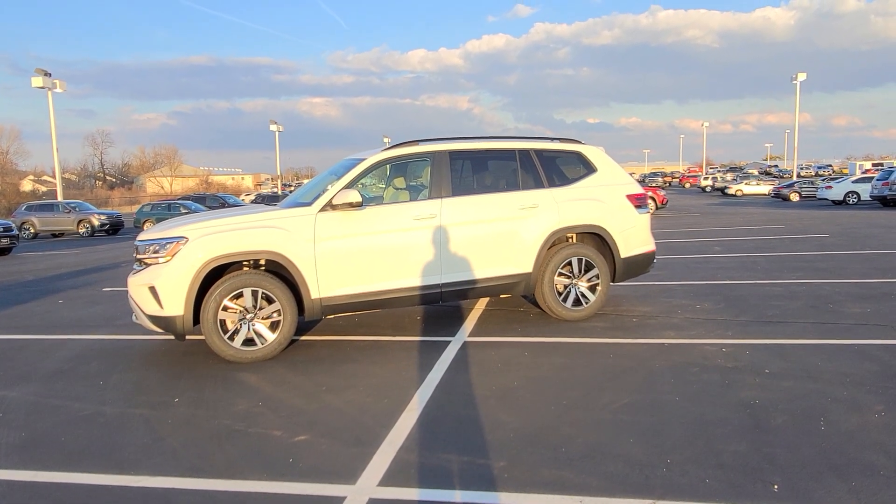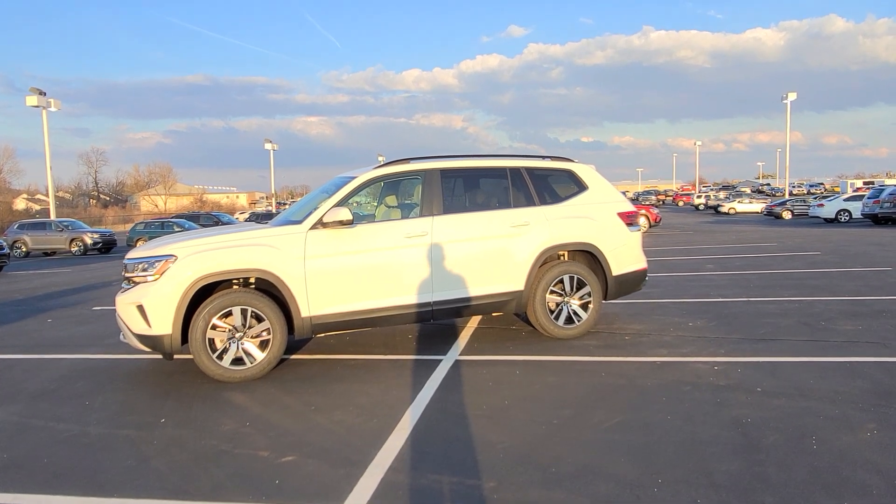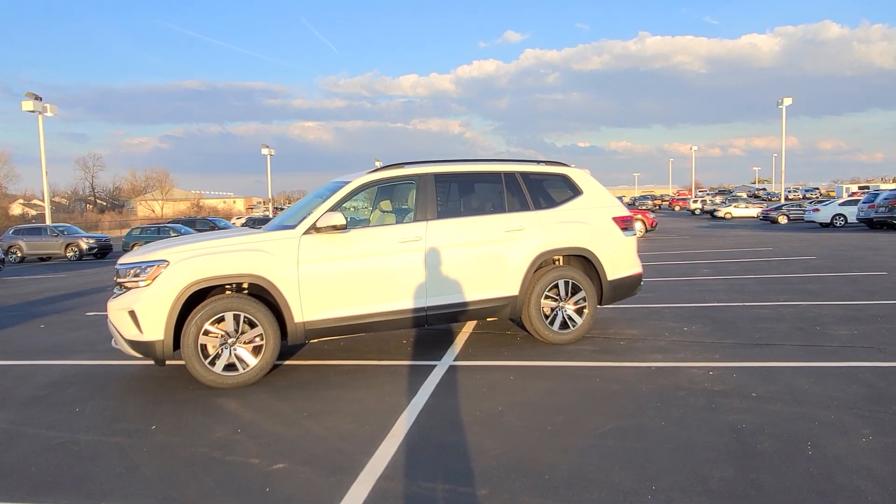Hello guys, this is Reece from Bomberito St. Peter's Volkswagen in St. Louis. Today I'm bringing you a 2022 Volkswagen Atlas SE Front Wheel Drive.